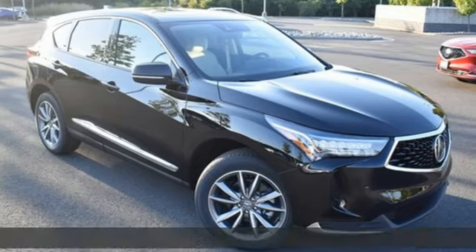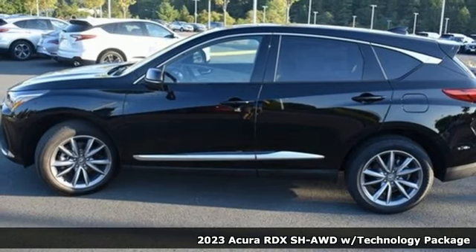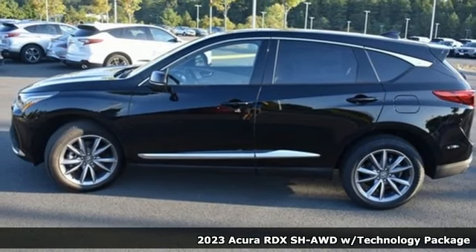Here's a new 2023 Acura RDX. It connects you and the road and is the benchmark in the premium SUV class.